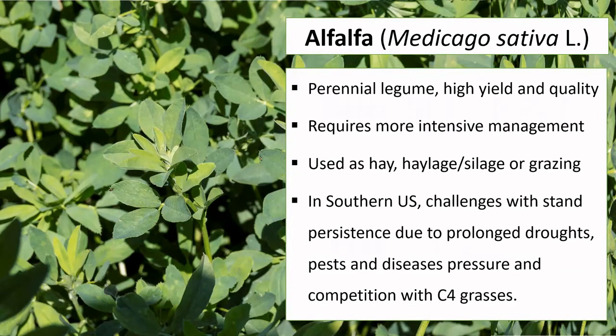In the Southern U.S., there have been challenges with stand persistence due to prolonged droughts, pest and disease pressure, and competition with warm season species.